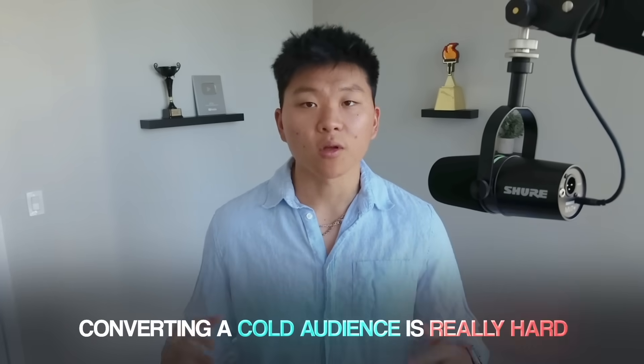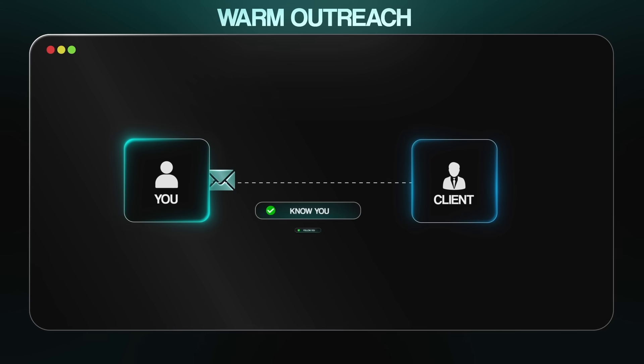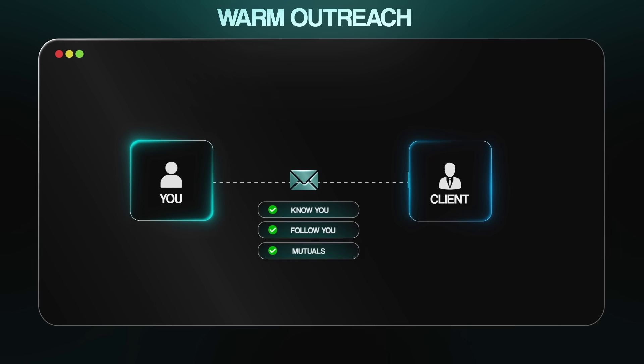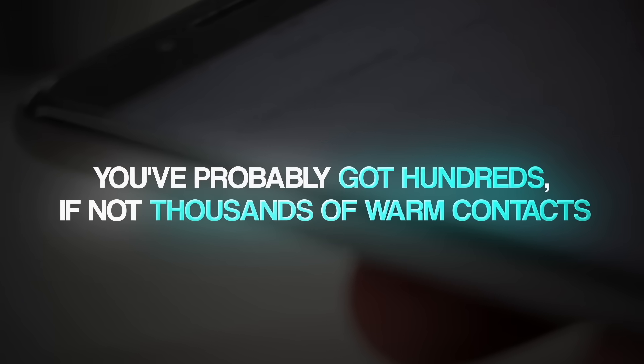Now let's talk about actually finding prospects, because this is where a lot of beginners get stuck. The truth is, converting a cold audience is really hard. Cold outreach is just a numbers game, and when you're starting out, that can be discouraging. Instead, I'm a big believer in warm outreach — reaching out to people who already know you, follow you, or are one or two connections away. Most people think they don't have a lot of people to reach out to, but you've probably got hundreds, if not thousands, of warm contacts sitting right in front of you.